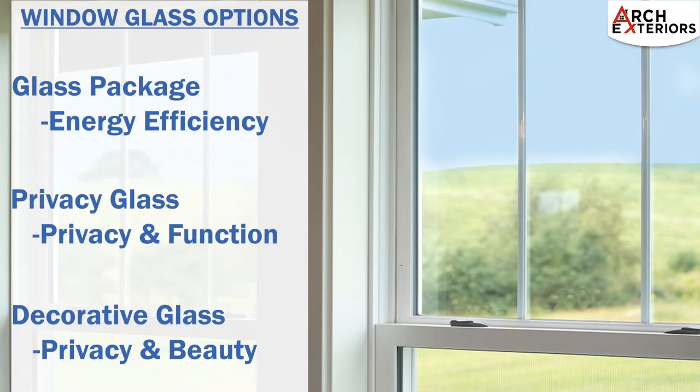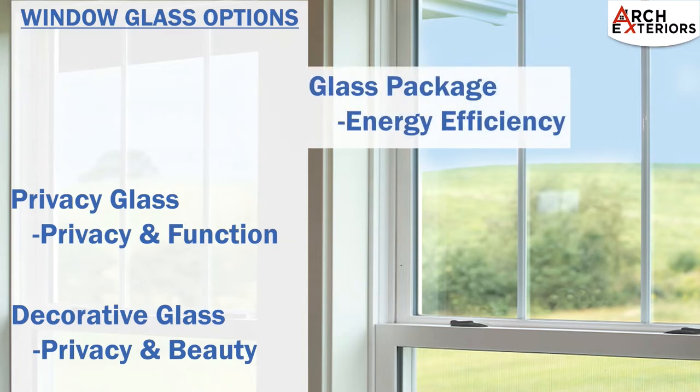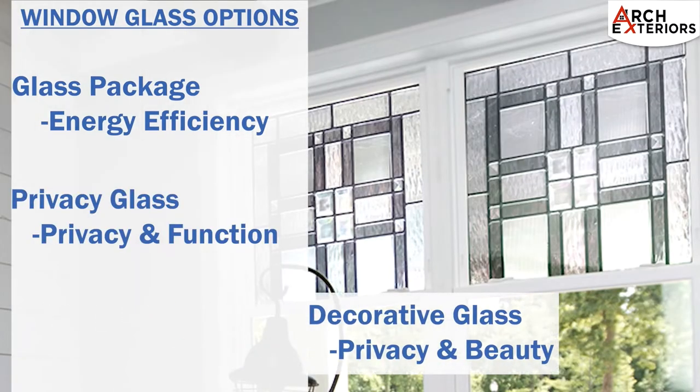Glass options for replacement windows are divided into three areas or categories. First is the performance of the glass in the window, which allows the window to meet the energy efficiency level desired. The next option to consider is privacy glass, allowing homeowners to select the amount of privacy needed. Finally, homeowners will have the option to add decorative glass, adding some privacy and beauty to the window of their choice.